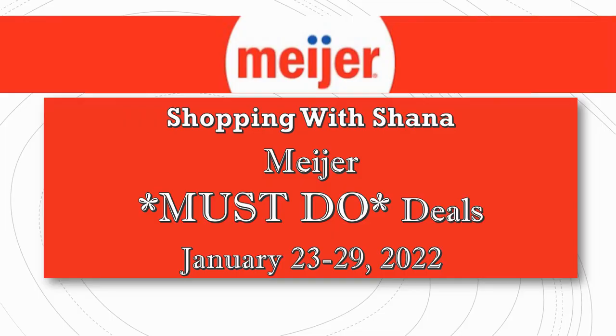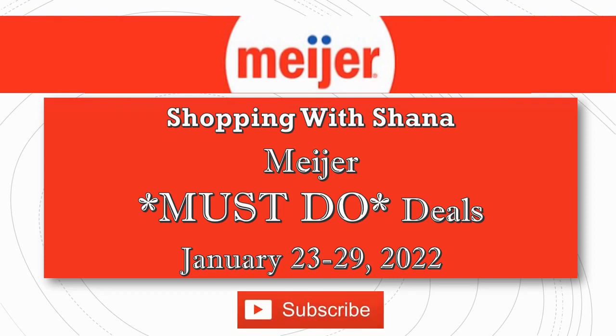Hey everybody, welcome to Shopping with Shayna. I have a new Myer must-do deals video for you that starts on Sunday, January 23rd and goes through Saturday the 29th of 2022. I have a ton of good deals — this is the week to go to Myer. I don't do a video every single week because sometimes there's just not a lot happening, but this week we have a great week at Myer.